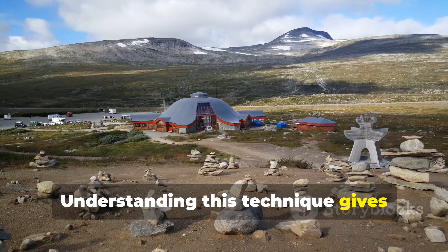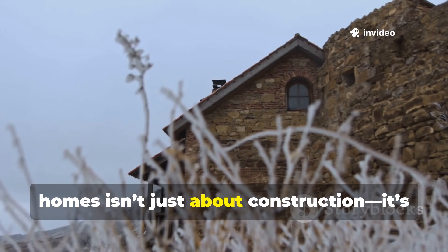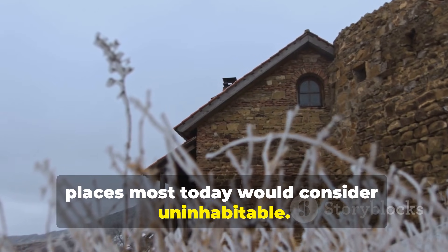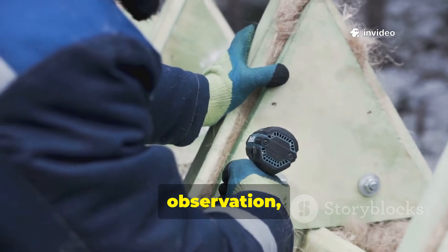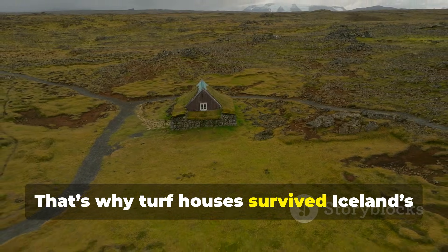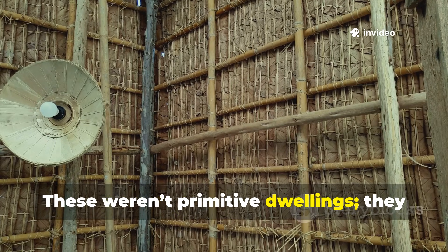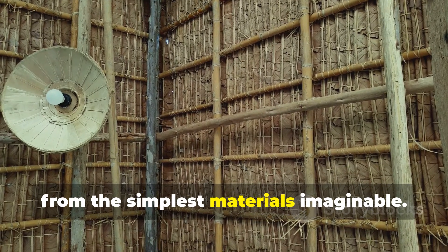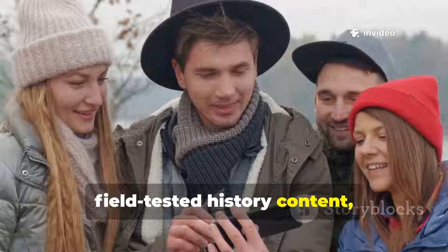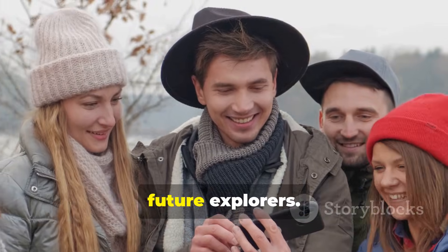Understanding this technique gives modern viewers a true appreciation for Northern resilience. Learning how Vikings insulated their homes isn't just about construction—it's about understanding how people thrived in places most today would consider uninhabitable. Their survival depended on ingenuity, observation, and a willingness to work with the land instead of against it. That's why turf houses survived Iceland's storms for centuries, with some still standing today. These weren't primitive dwellings. They were master-crafted climate shields built from the simplest materials imaginable. If you enjoyed this deep dive into Old World Arctic engineering and want more researched, field-tested history content, make sure to subscribe to the channel, share this video with fellow history lovers, and help keep this knowledge alive for future explorers.